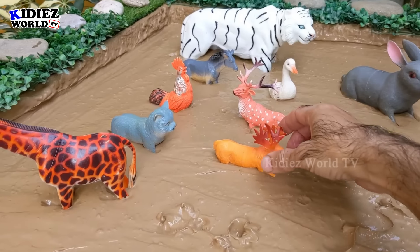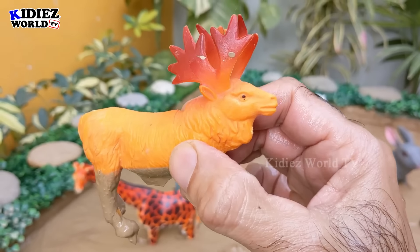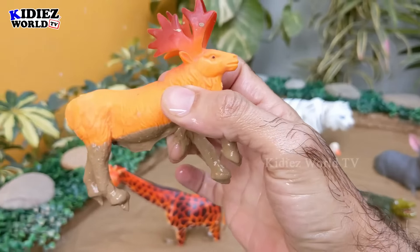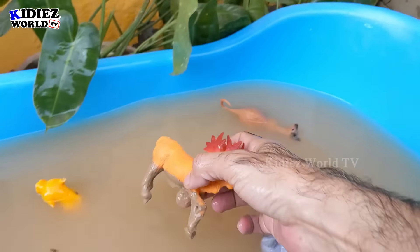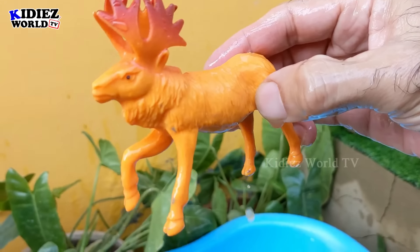The next one we have is a moose — another very beautiful and big jungle animal. Let's wash this moose. Here we go, moose!